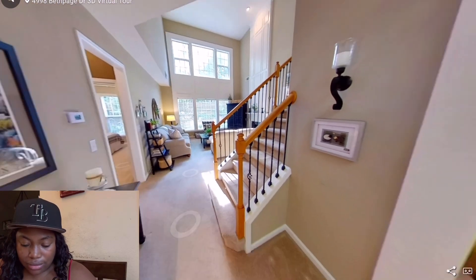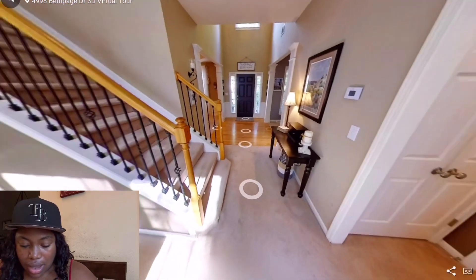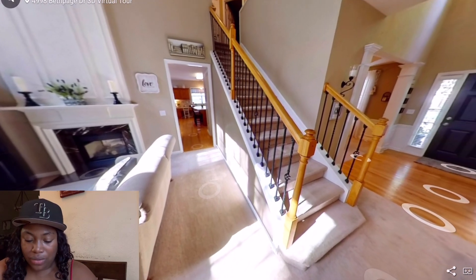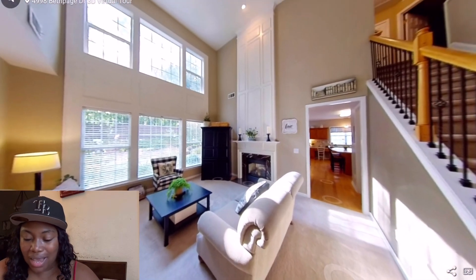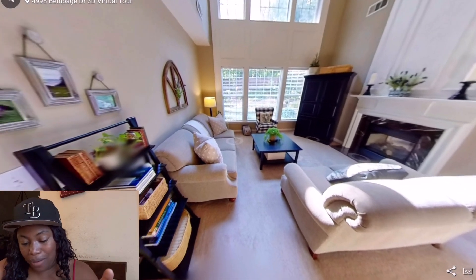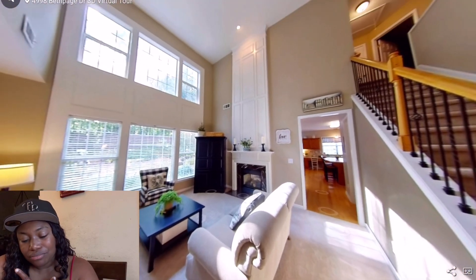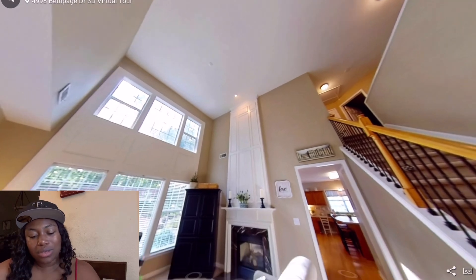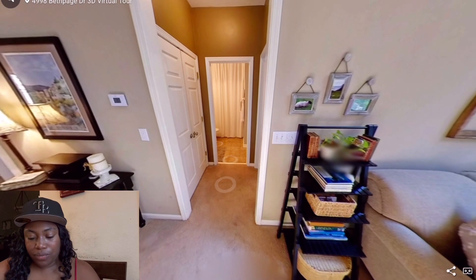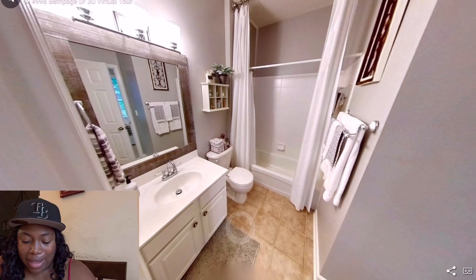Over here are the stairs. It does look like I could decorate them for Christmas — I'm big on that. I love the high ceilings in this area and I love the fireplace, but it does seem like it's kind of boxed in. We've been looking at houses where the living room is completely open, so to see one boxed in a little makes it feel smaller.